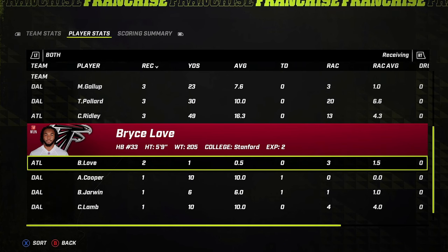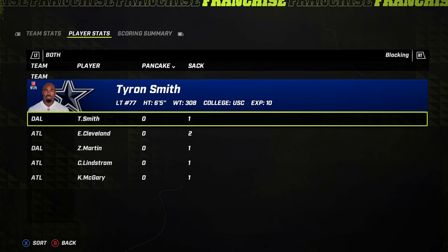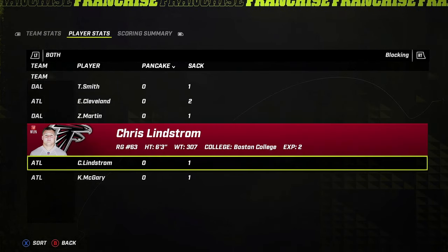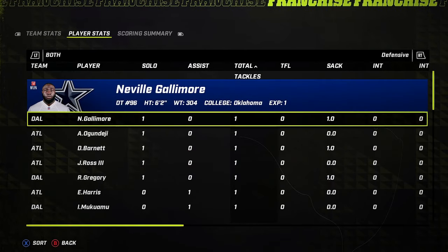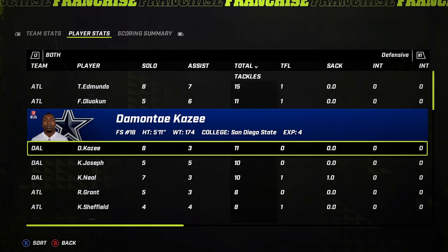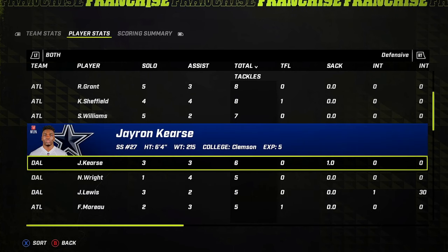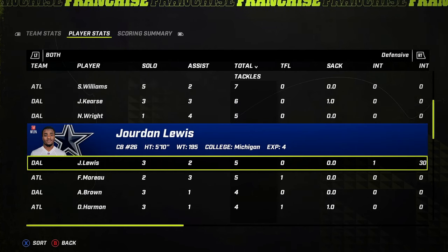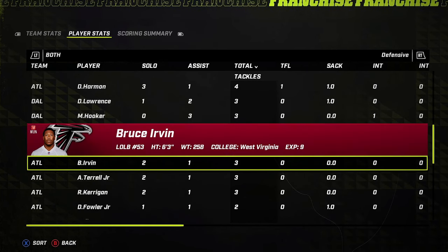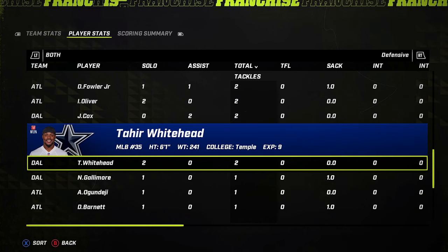Unfortunately, the Falcons' defense wasn't able to create the turnovers that could have made a real difference in this game. Ryan put the ball in the air almost 50 times, and that is a recipe for Falcons' success. He was so close on that last throw downfield to Calvin Ridley — and if they could have connected, it really could have been a game changer, since that would have put them in field goal range at the least.